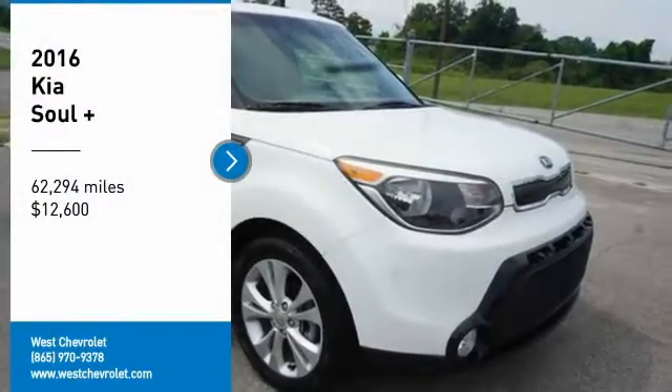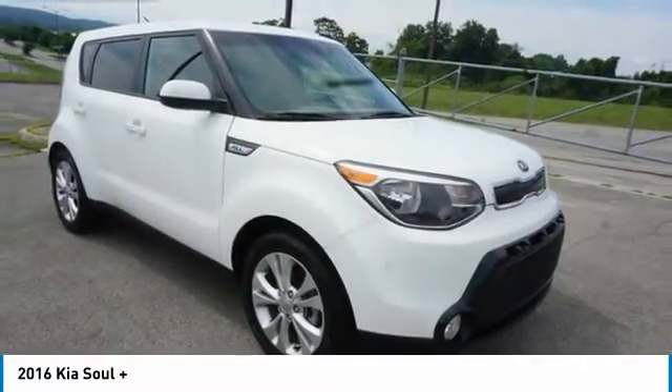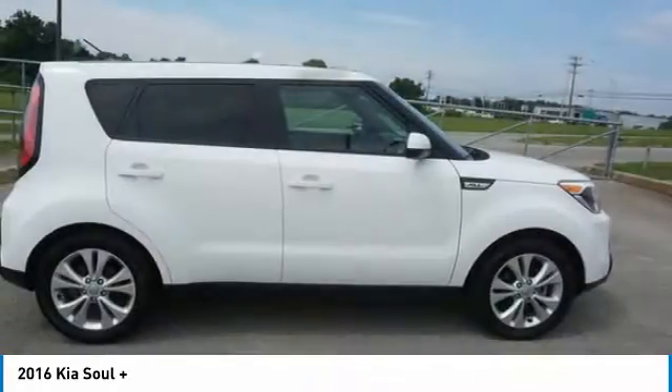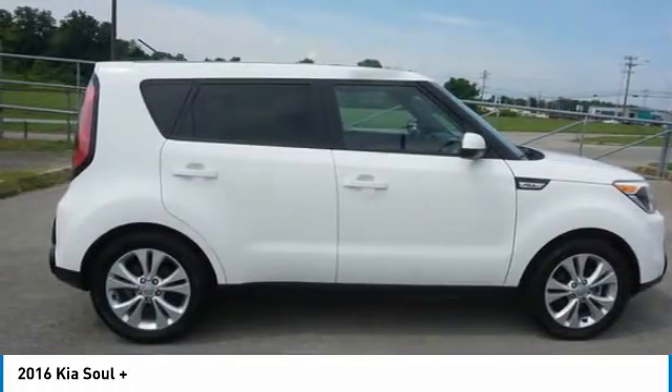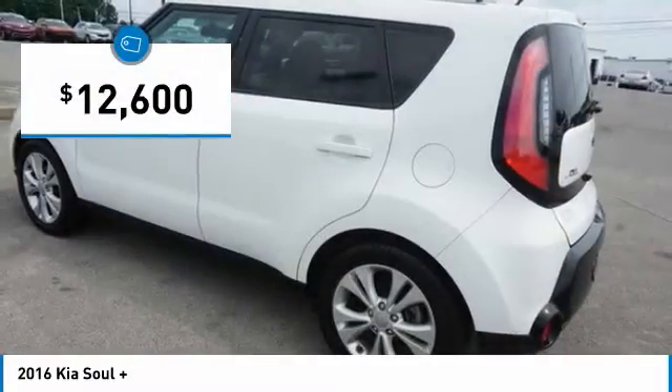We are pleased to show you the 2016 Sol. The Sol is quick and ready with its innovative, catchy style, a sharp, roomy and well-fitted cabin, and a comprehensive list of safety and fun features — and is priced below $15,000.